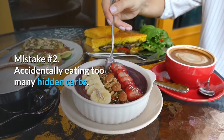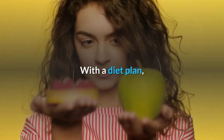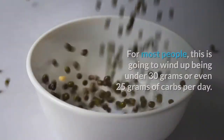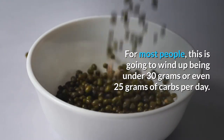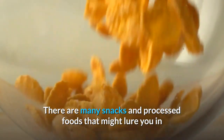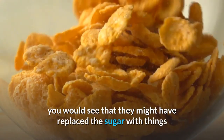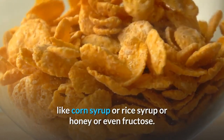Mistake number 2: Accidentally eating too many hidden carbs. On a keto plan, you only want 5% to a maximum of 10% of your total daily calories coming from carbs — for most people, that's under 30 or even 25 grams of carbs per day. Many snacks and processed foods labeled sugar-free may have replaced sugar with corn syrup, rice syrup, honey, or fructose.